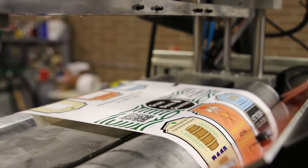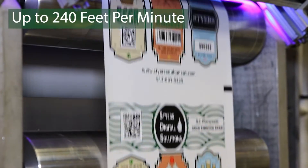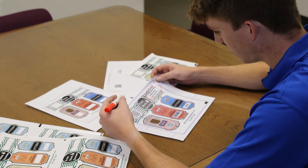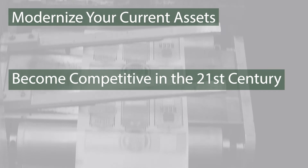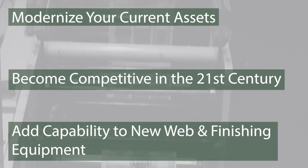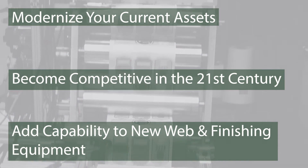Steyr's Digital Solutions system handles all this data flawlessly at speeds of up to 240 feet per minute or faster, depending on the complexity of your graphics. Modernize your current assets to become competitive in the 21st century by adding Steyr's inkjet technology to your existing equipment. The SDS system would also add capability to new web presses and finishing equipment purchases.